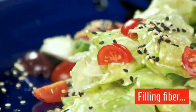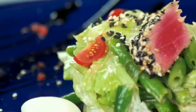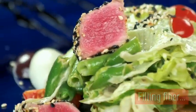Fiber is depicted here with lettuce — your romaine and your iceberg lettuce. This is depicting fiber.